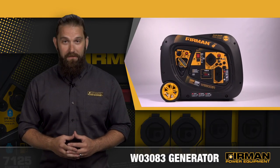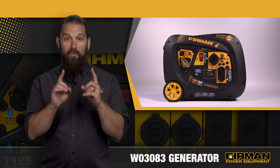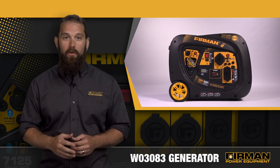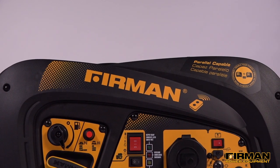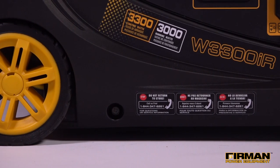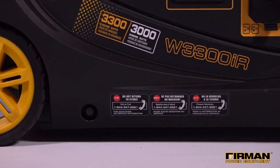Furman's W03083 Whisper Series Inverter Generator is designed to provide an impressive amount of power without sacrificing fuel efficiency or low volume operation. Part of our Whisper Series, the W03083 features a whopping 3300 starting watts and 3000 running watts.